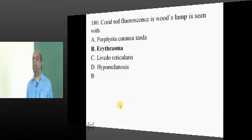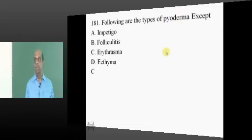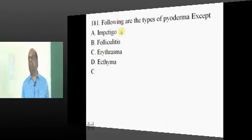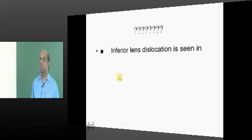Erythrasma is caused by Corynebacterium minutissimum and shows coral red fluorescence — you won't forget. Impetigo, folliculitis, and ecthyma — any of them can lead to the development of pyoderma.